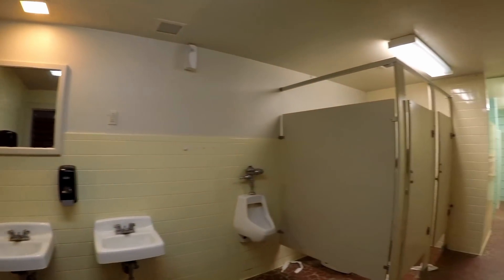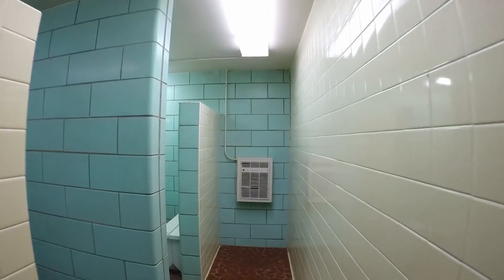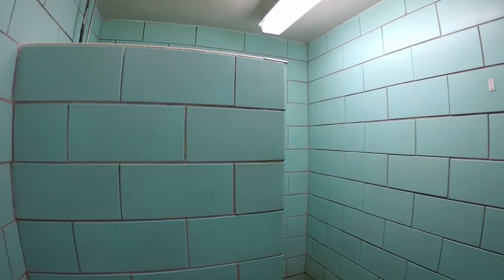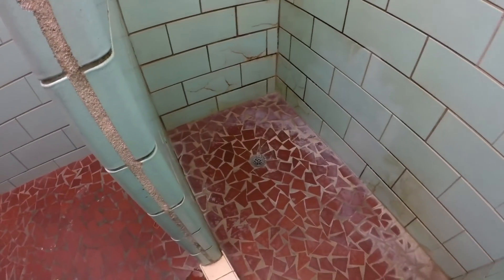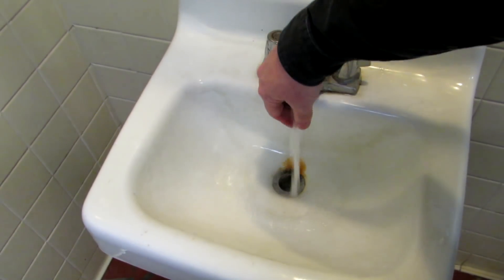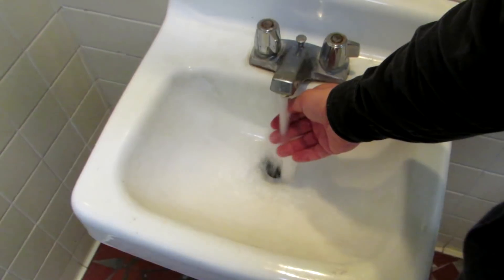This is the old bathhouse — we'll check this one out. It's pretty nice; it's tile. Pretty big showers. A little rustic, but not bad. We'll probably come over to these. There is hot water to the sink, so hot water for shaving — that's always nice.